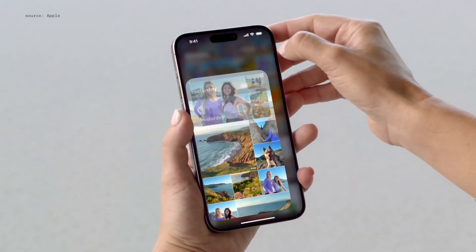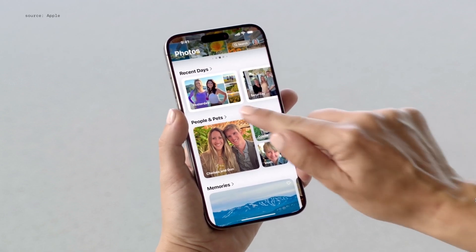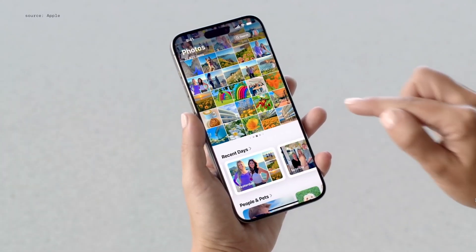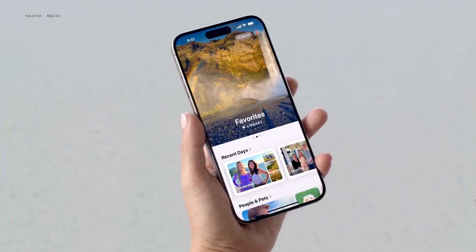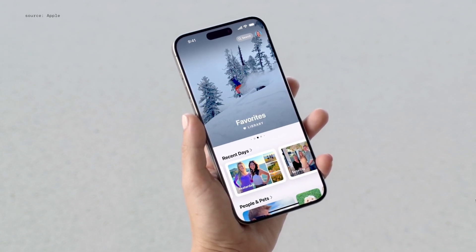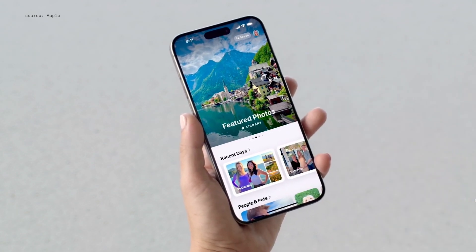When I want to find a specific person in my library, I head to People and Pets, and it now includes my favorite groups of people for the first time. If you swipe right from the grid, you'll find the new carousel, which highlights your best content in a beautiful poster-like view. Photos you've marked as favorites are here, and so are featured photos surfaced by the app.